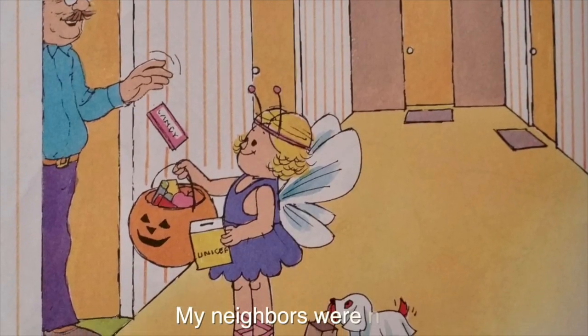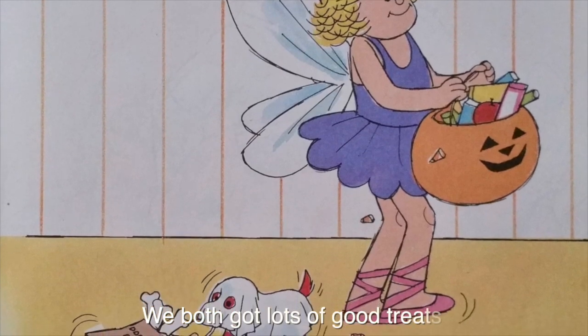My neighbors were nice. We both got lots of good treats.